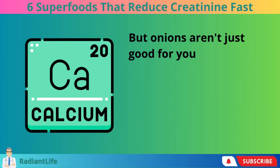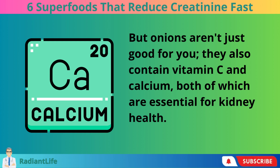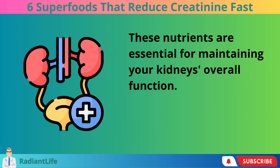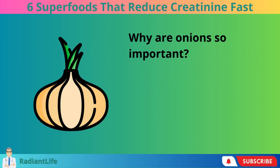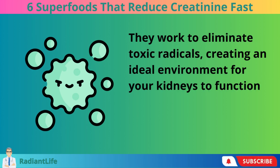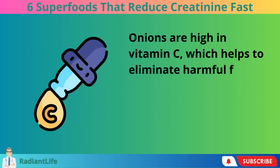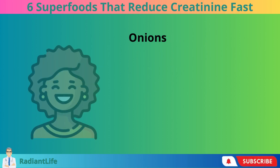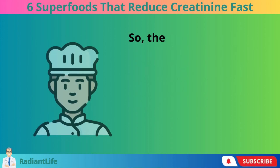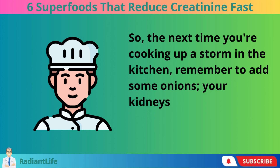Onions also contain vitamin C and calcium, both of which are essential for kidney health. These nutrients are essential for maintaining your kidneys' overall function. Onions work to eliminate toxic radicals, creating an ideal environment for your kidneys to function at their best. Onions are high in vitamin C, which helps to eliminate harmful free radicals, and they contain a high concentration of folic acid, which helps to keep high creatinine levels under control. So the next time you're cooking, remember to add some onions — your kidneys will thank you.